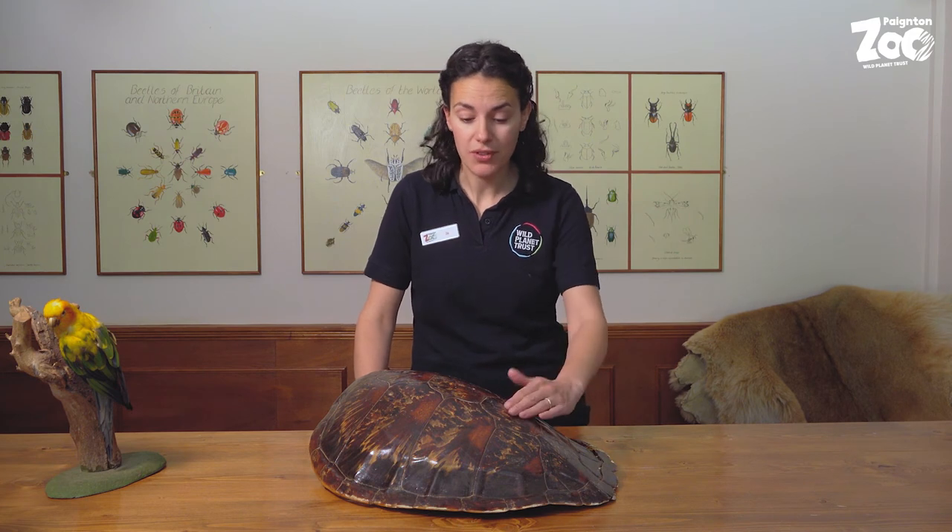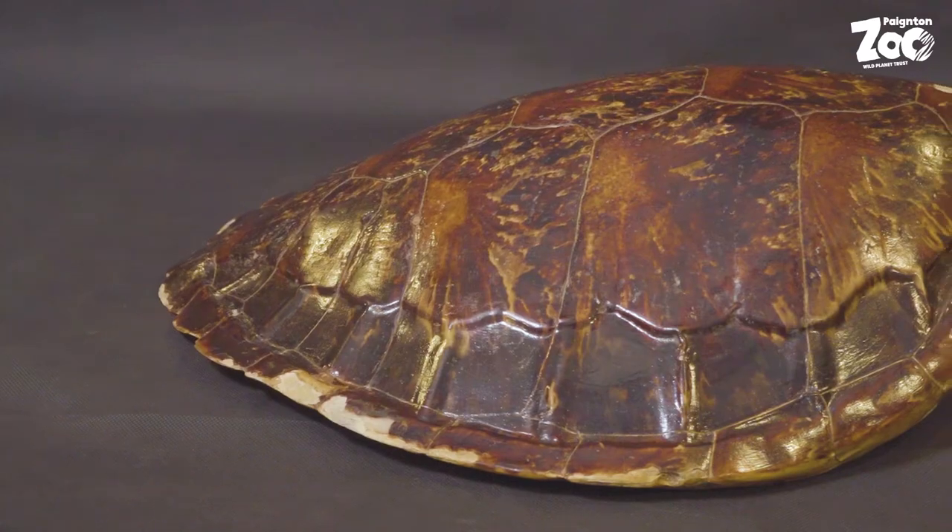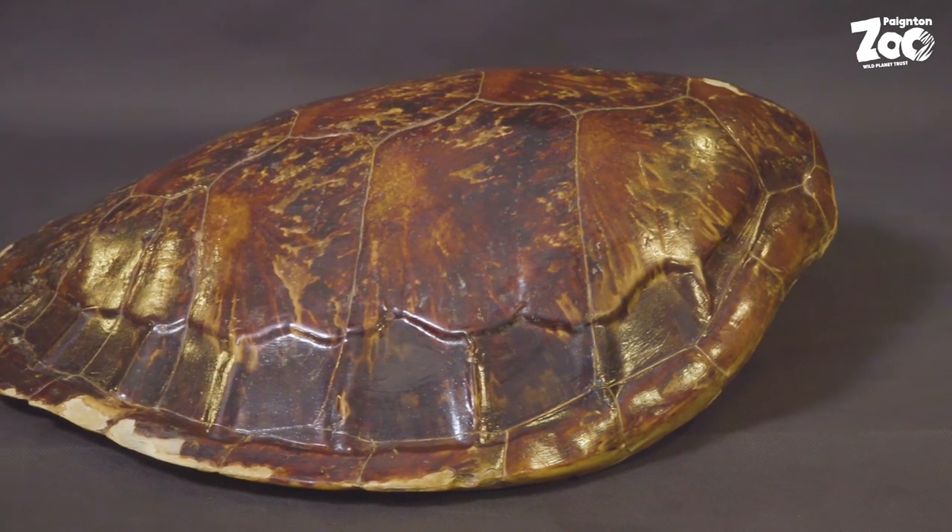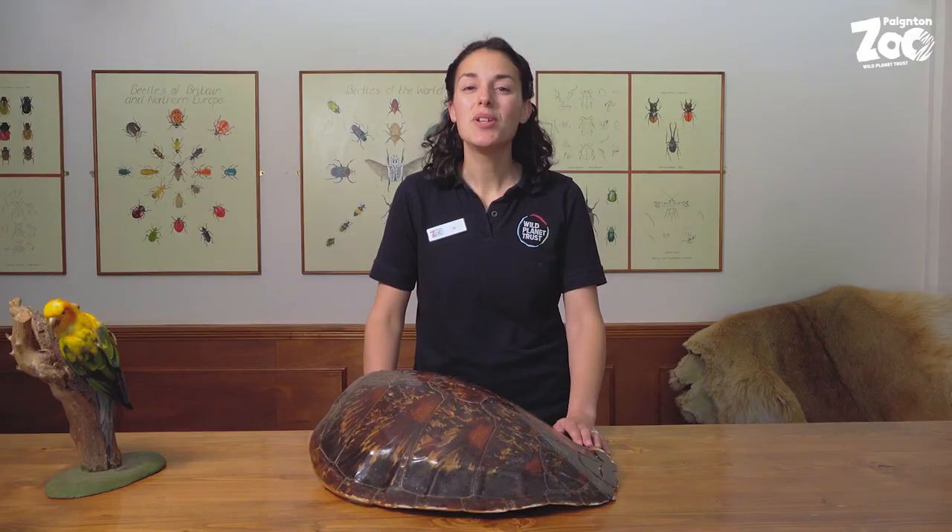What they'll do is shed off these scutes and replace them with new, shinier, bigger ones. That's one of the differences between a turtle and a tortoise — turtles will shed their scutes, but tortoises will not. I hope you enjoyed today's curious object from the zoo. Make sure you like, share, and subscribe to our videos so you don't miss a single one.